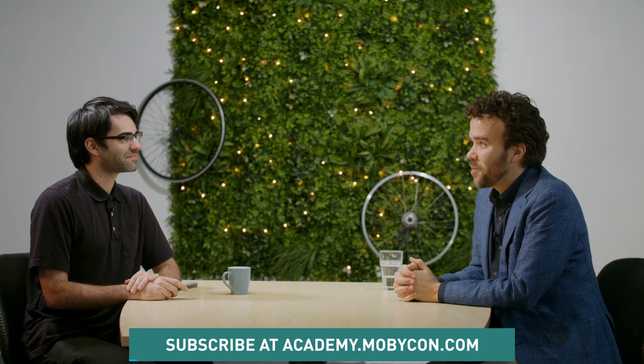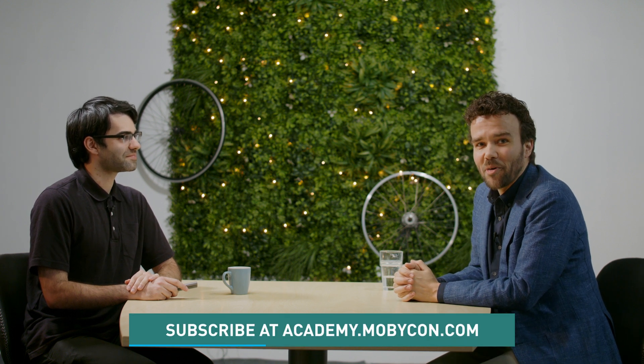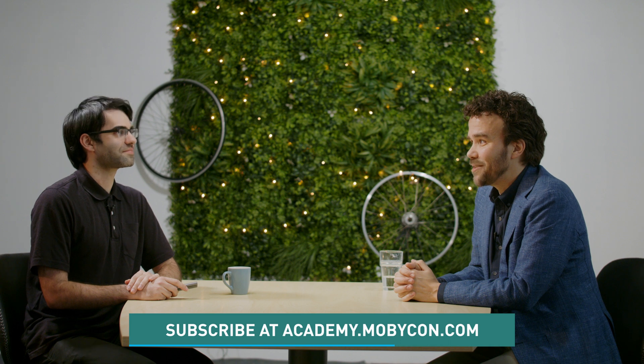Thanks Narayan, super interesting — always great to hear an outsider's perspective on our work. Great that we got your approval even before you started working for us. Fantastic to have you on board, and we hope to be working on a lot more protected intersections in the future. Watch this space, and see you next time on the Mobicon Academy.